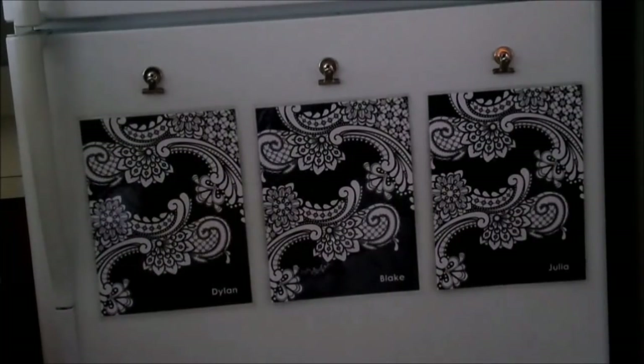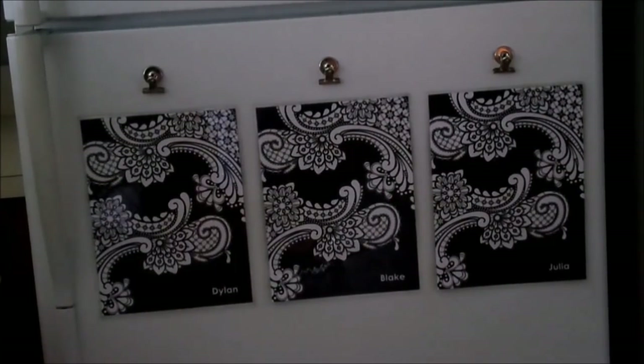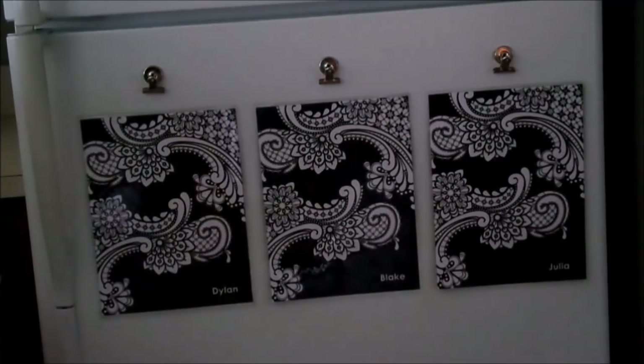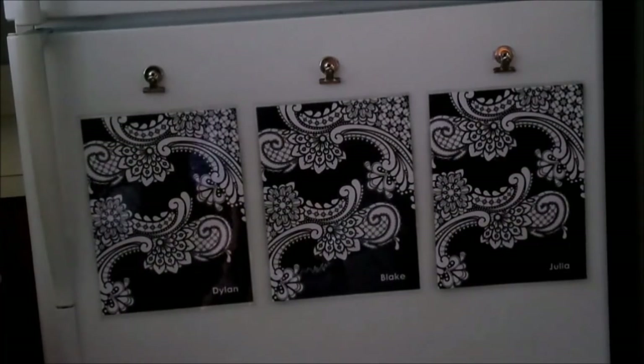Another area I really wanted to organize before school started was a place for all of their important paperwork coming home from school. Paperwork can be very overwhelming, and I didn't have a great system in place last year. This year I'm using these little clipboards — actually Erin Condren notebook dividers — hung on the fridge with magnetic clips. Each child has their own spot for paperwork, whether it's a permission slip, something to sign, or important announcements sent home from school.